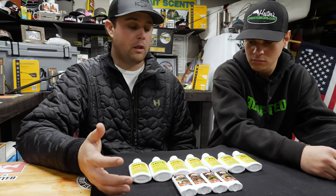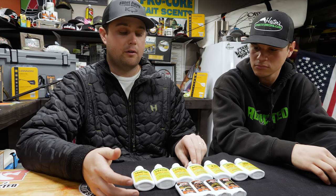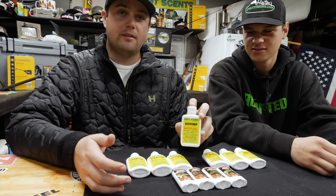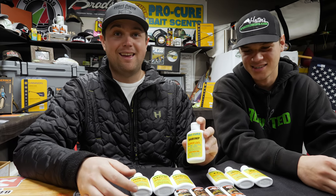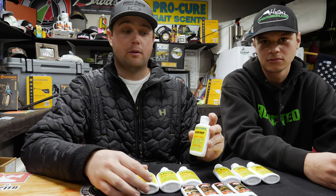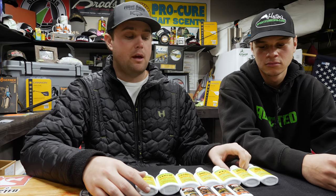One of the most popular ones the last couple years that's kind of new to us in the Columbia River is shrimp. There is an invasive species called Siberian prawns in the Columbia River as of about 2004 — I thought it was a myth but it's real — and a lot of these walleye are feeding on these shrimp, and it's become one of their major food sources.